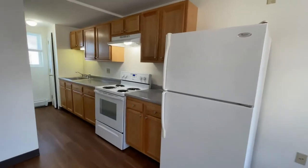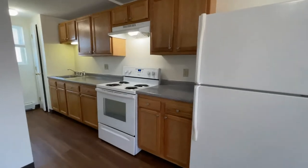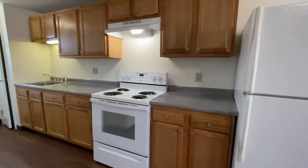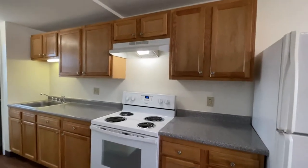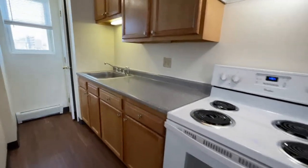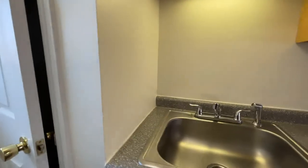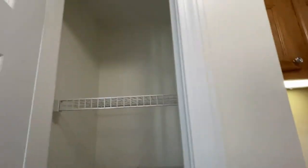We are currently in the kitchen where you can see we have full size appliances — your refrigerator, electric range with overhead fan and light, lots of wood cabinets, and a stainless steel sink.